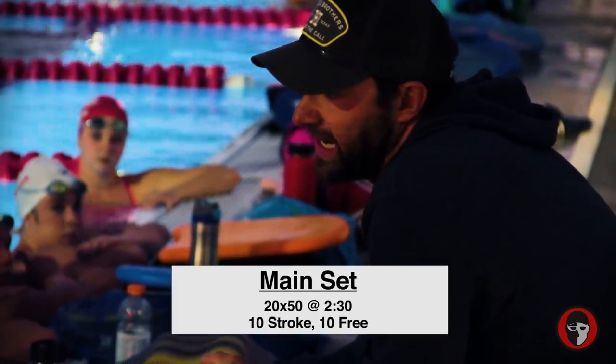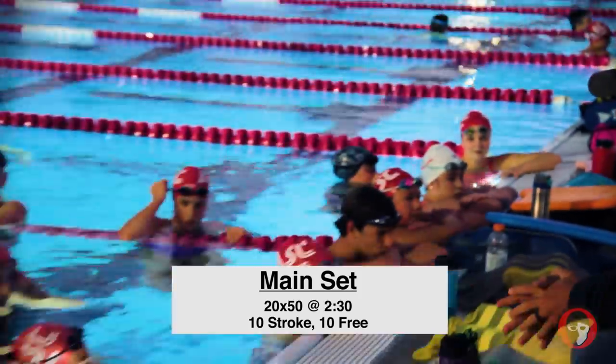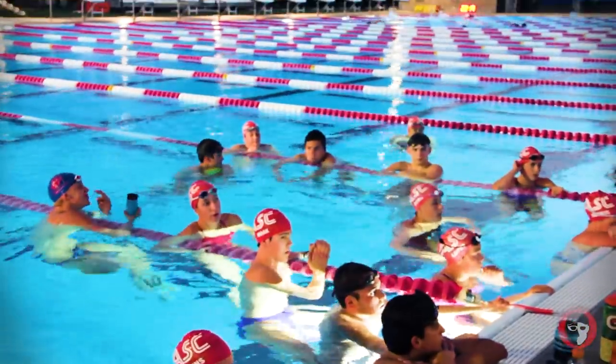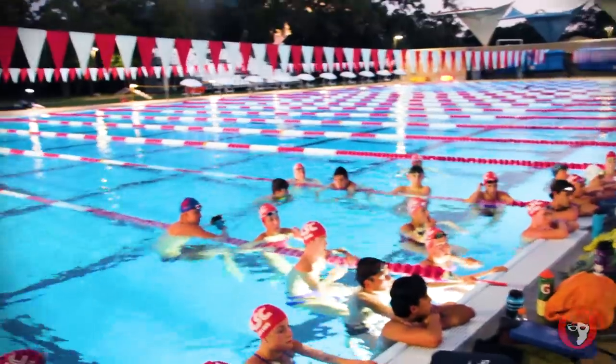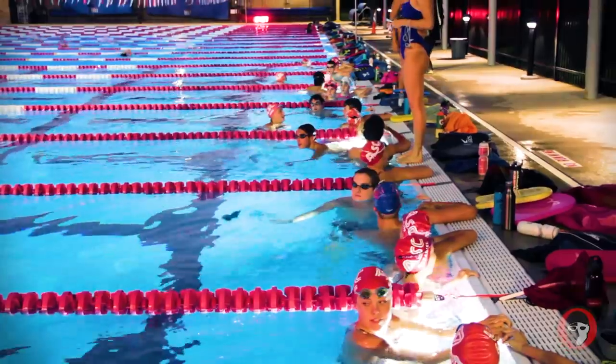We're going to go 20 50s on 2:30, best average. Tonight's practice is not going to crack over 5,000, which I don't really like. But I think it's going to help us with day one performances at championship meets, and that's what we need to work on. We get better as the meet goes on, but we haven't been that way yet, and we're always trying to improve here, so we'll figure it out. Let's go, y'all!